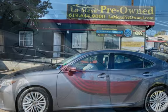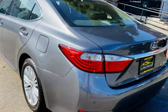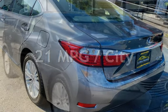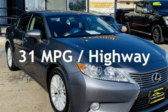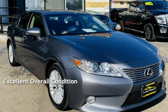This Lexus has less than 87,000 miles on the odometer. Estimated fuel economy for this vehicle is 21 miles per gallon in the city and 31 miles per gallon on the highway. This vehicle is in excellent overall condition.